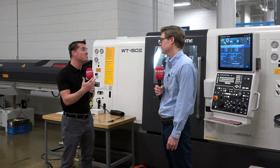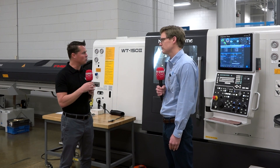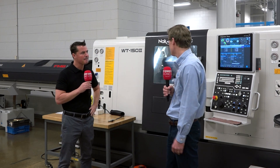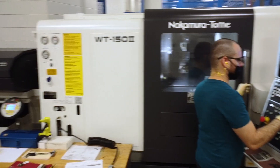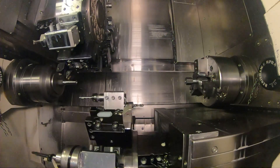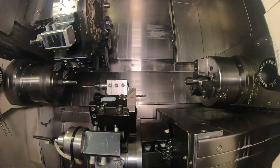Traditionally you had been running with about 12 tools, and this one offers you 24? Correct. With the addition of the lower turret, we're able to not only put more tools in, but split operations. We're also able to run two turrets on a single spindle, reducing cycle time, and also running two parts simultaneously.